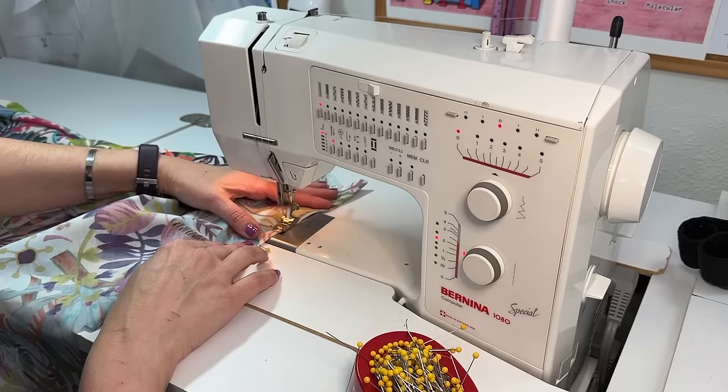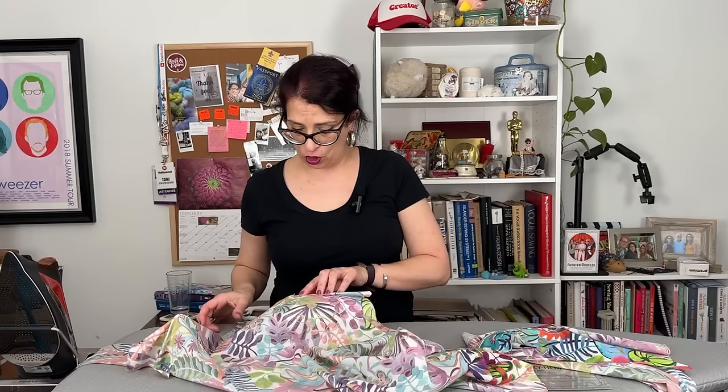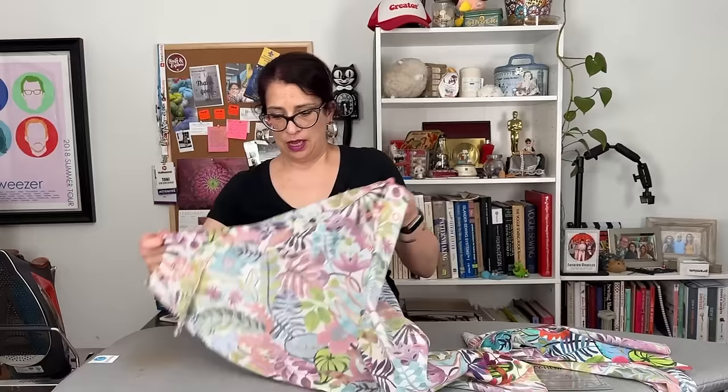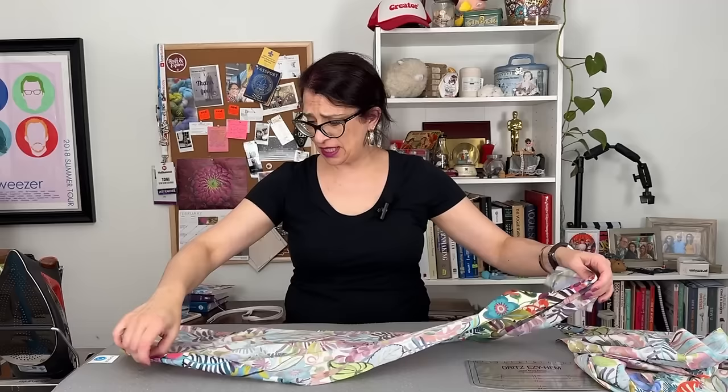My darts are all sewn in and it is time to press them. With the bust darts I'm going to press them towards the waist and use my pressing ham so we get a nice curve and they lay nice and flat. For the back darts — the double-ended darts — the instructions say to press them towards the center back seam, so that is what we're going to do.